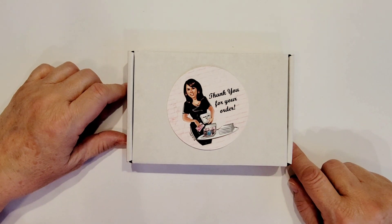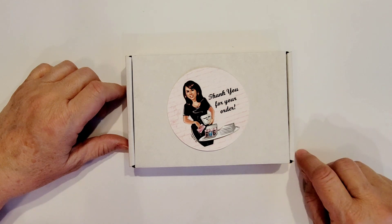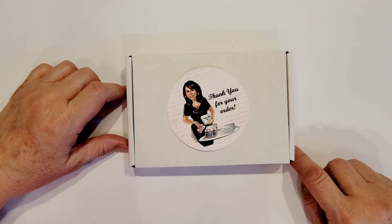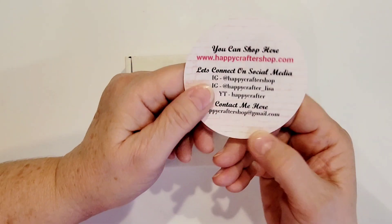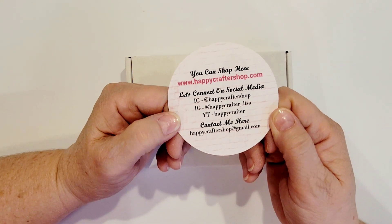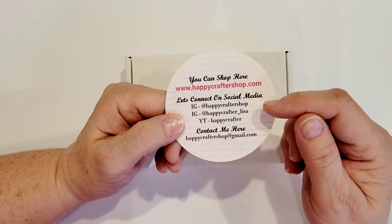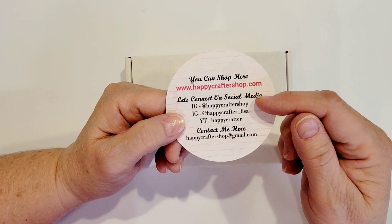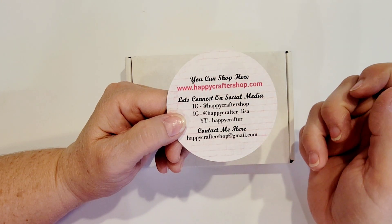There are some things in here that I had been wanting for a long time, but they were always sold out, so I was happy to pick those up, and also some of the new items that she's recently had in her shop. I'm going to share her contact information — her online shop, her Instagram at either of these two addresses, her YouTube channel, and her email.